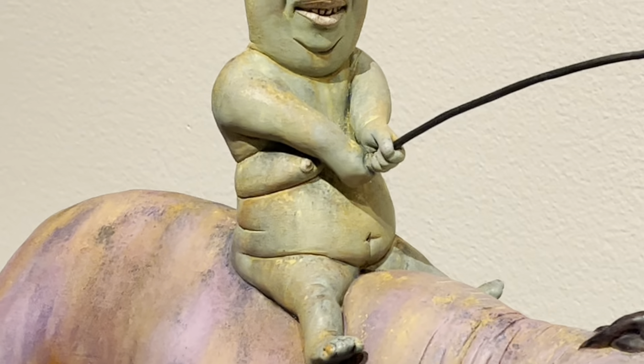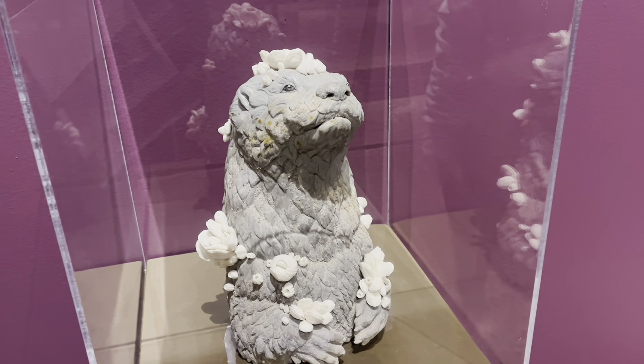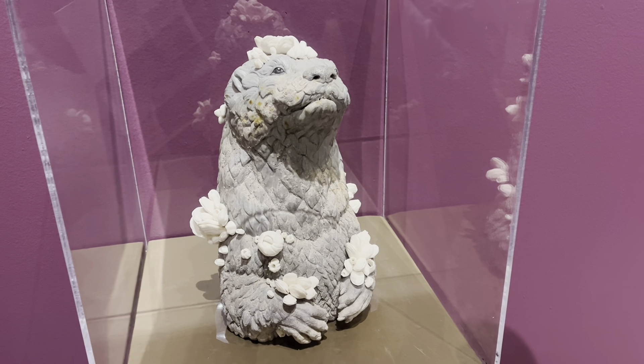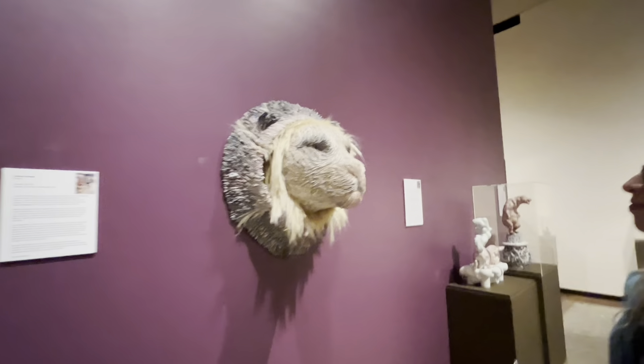This guy's got nipples! So detailed. Look at this fabulous otter — he is taking a bath or something. So cute. This monkey looks very angry but he at least has Jesus.